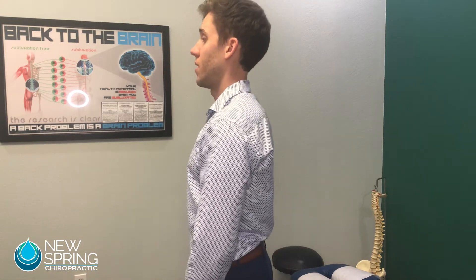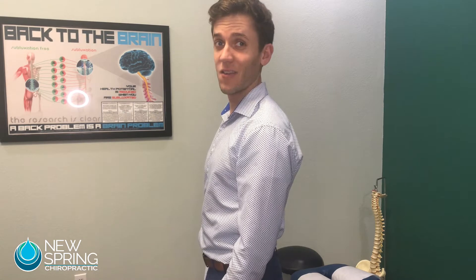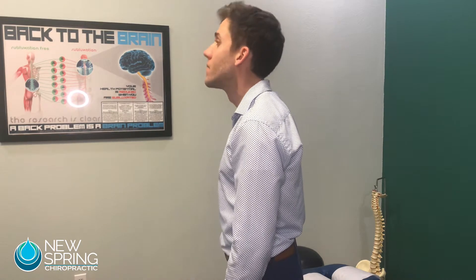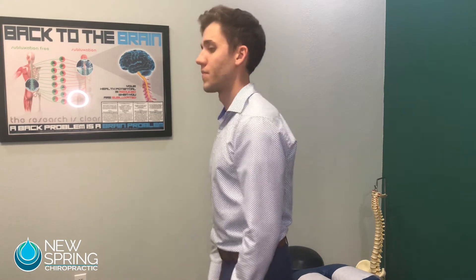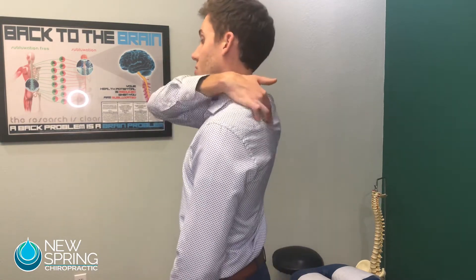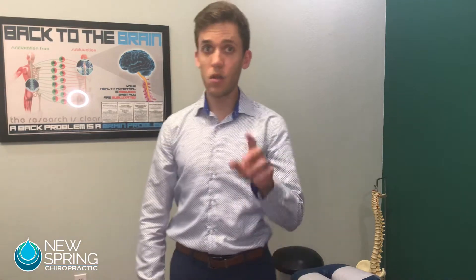The next thing we're going to do is see how far we can look up. I'll show you what normal extension looks like — I got my adjustment this week so that helps. Now I'll jut my chin out and try that again. I can't do nearly as much extension in that position, and after about 30 seconds with the chin jutted out I also get tightening of these muscles going into the shoulders.